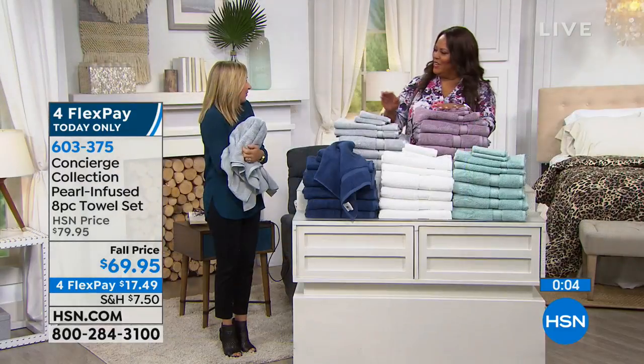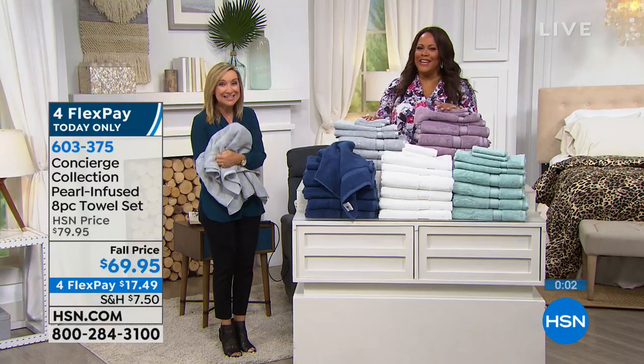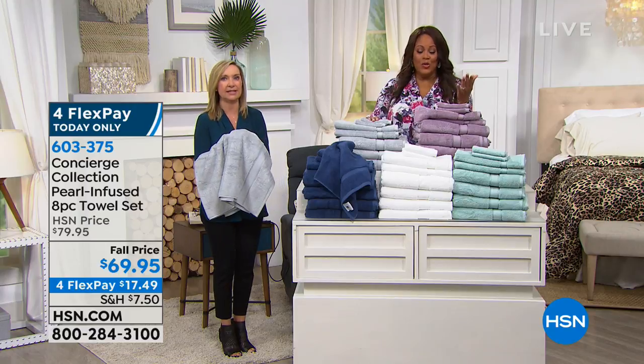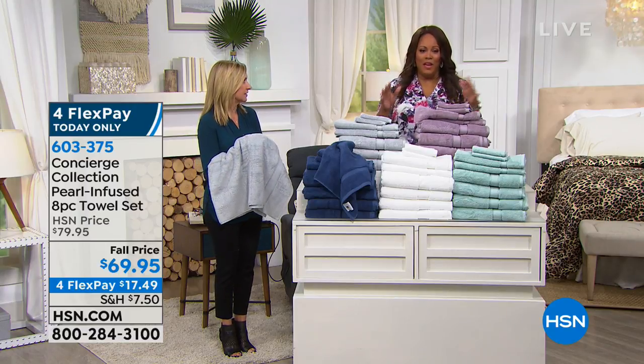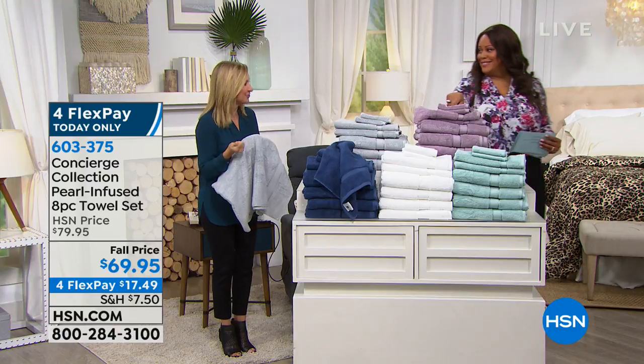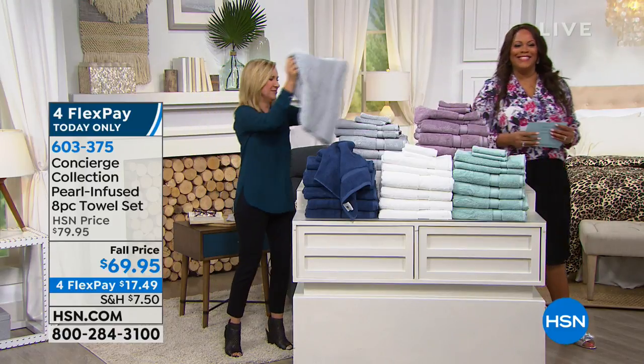If you know someone who loves pearls, what a treat. This is feeling softer than Turkish. It's a new technology. We love that we're ahead of the curve here at HSN. So silky and smooth.